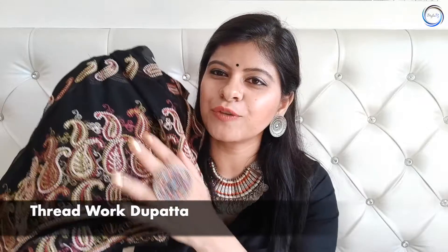Next dupatta है guys यह thread work dupatta जिसे Zari work भी बोलते हैं, जो georgette के ऊपर बना हुआ है। यह बहुत beautiful dupatta है। इस तरीके का heavy net dupatta या thread work dupatta आपके collection में अगर होगा तो आप easily parties और functions में बहुत अच्छा look create कर सकते हैं। यह बिल्कुल भी gaudy नहीं है तो आप इसे office में भी इस्तेमाल कर सकते हैं।